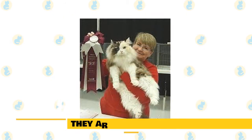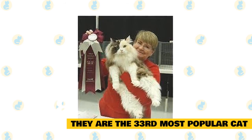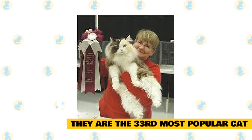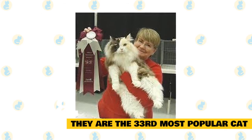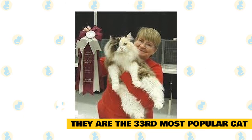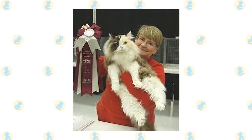Fact 8: They are the 33rd most popular cat. They are a new breed, and as of 2020 have already risen into the top 50 cats. They are actually growing in popularity as people learn more about the breed and how easy they are to care for. People are also showing a love of larger domestic cats, which is also helping the popularity of Ragamuffin cats.